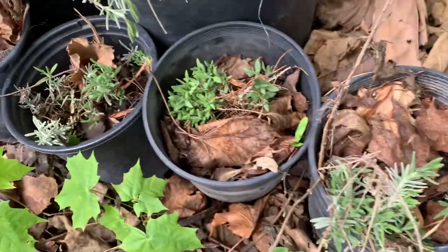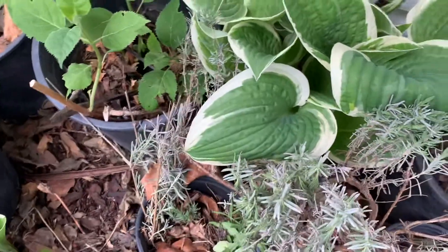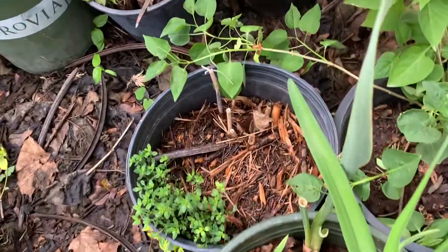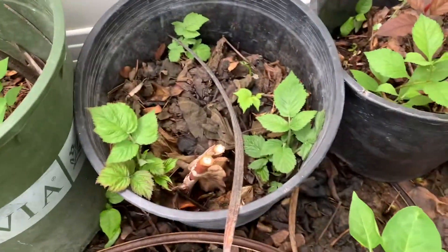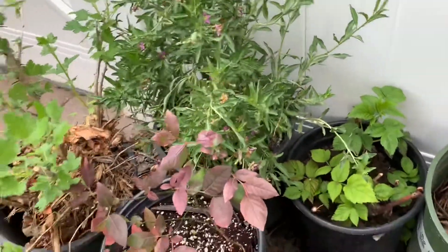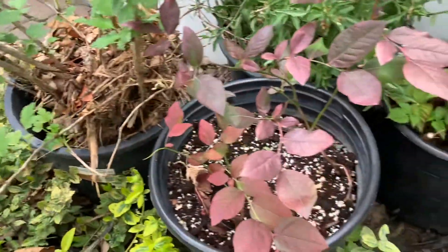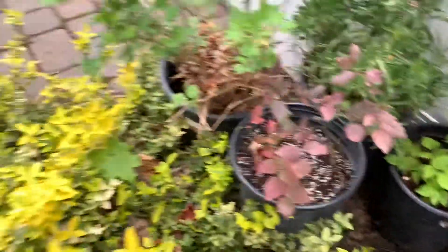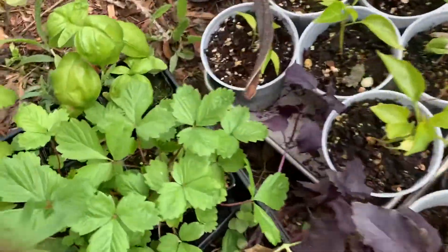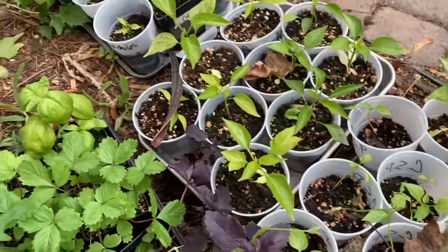I have lavender in all different sizes, so this is a big huge lavender. More thyme, more raspberries, a goji berry right there, and this is a gooseberry. And then strawberry plants and pepper plants — they're all sitting here waiting to move.